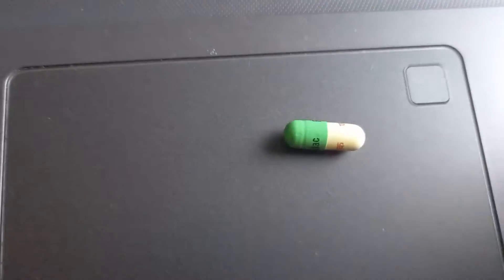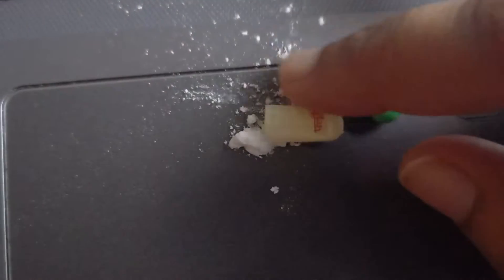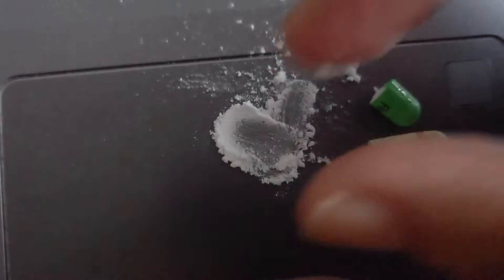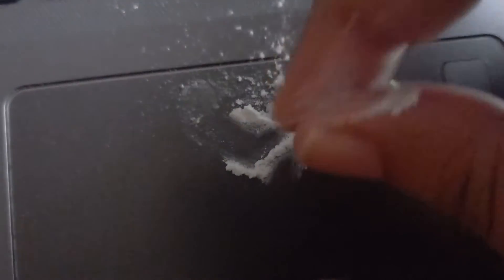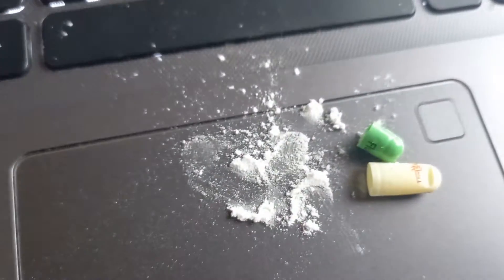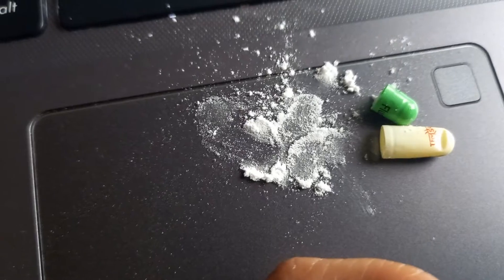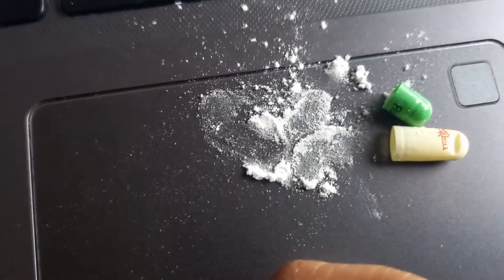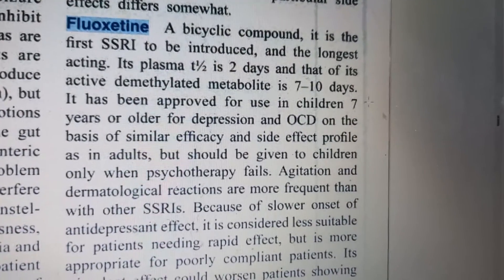Now let us look at what is inside this capsule. It's like some powder - 20 milligrams of Fluoxetine. I'm also going to taste it and tell you how it tastes. It's bitter - oh my god, so strong!